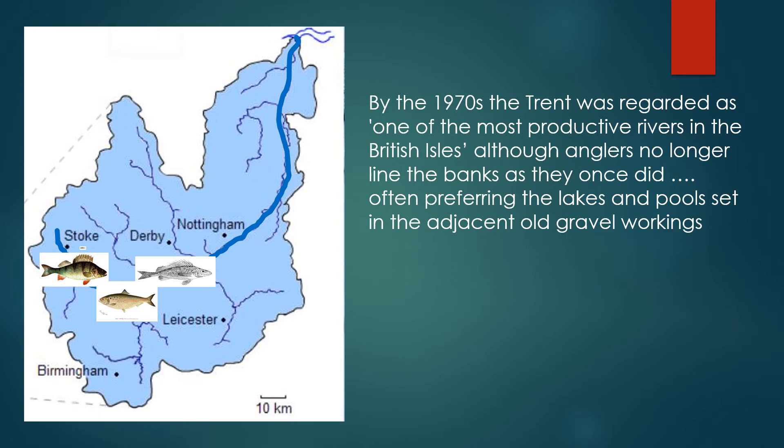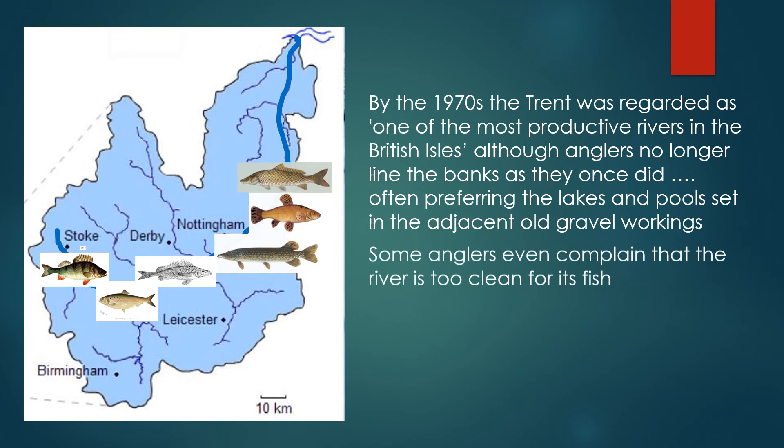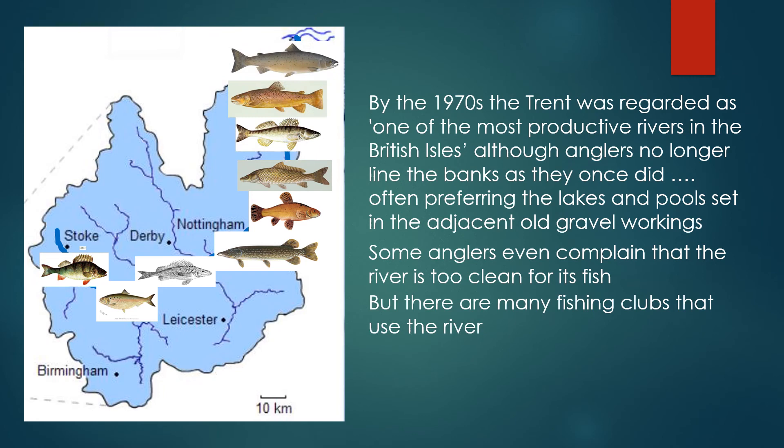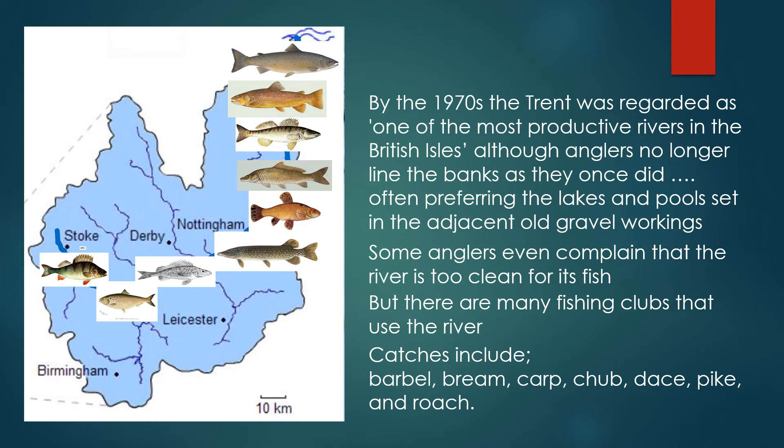By the 1970s, the Trent was regarded as one of the most productive rivers in the British Isles, although anglers no longer lined its banks as their forebears had, often preferring the lakes and pools set in the adjacent old gravel workings. Some anglers even complain that the river is too clean for its fish. But there are many fishing clubs that use the river, and catches include barbel, bream, carp, chub, dace, pike and roach.